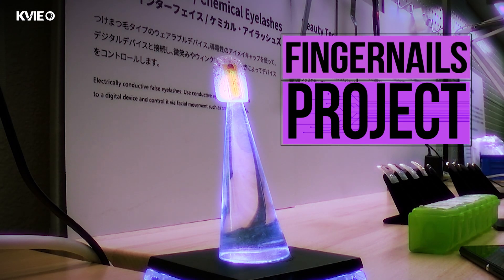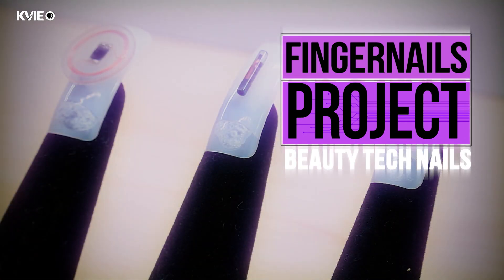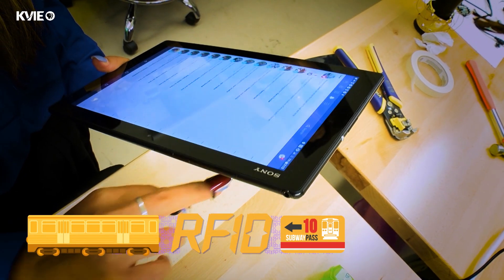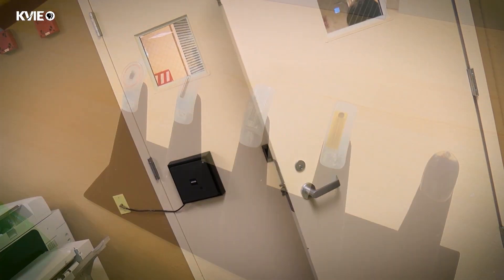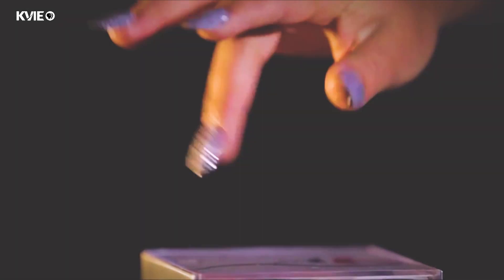The fingernails project — I call it beauty fingernails — used RFIDs. RFID is the same technology you use for paying the metro, paying at Starbucks, or opening the door of your office. All these cards we have in our wallet, most of them have RFIDs. But I was thinking, what if we could have that technology on your fingertip?